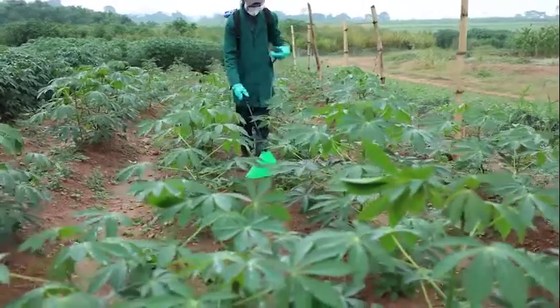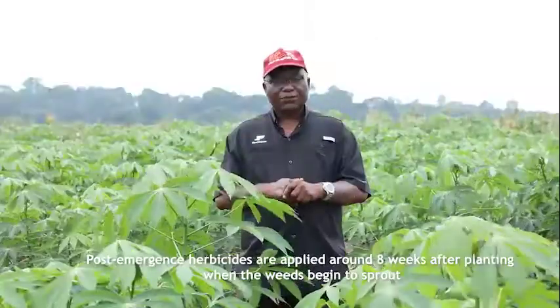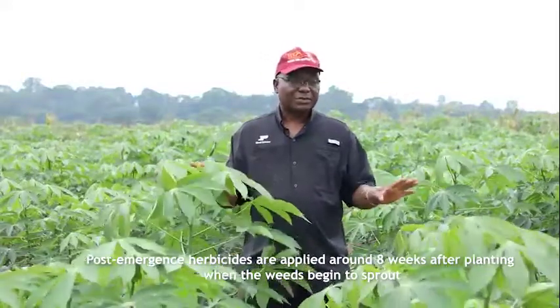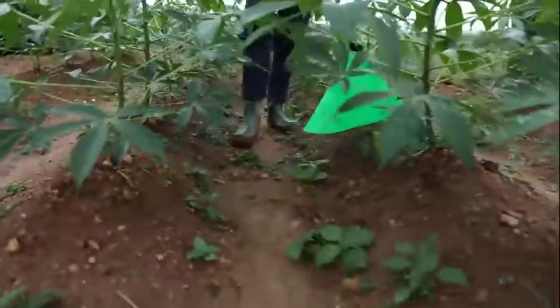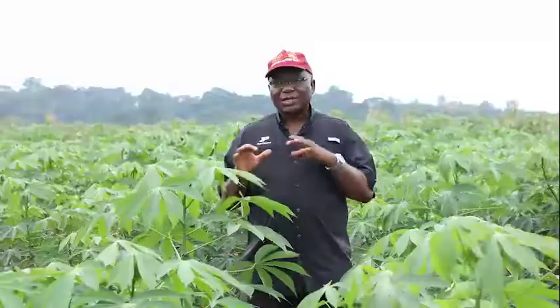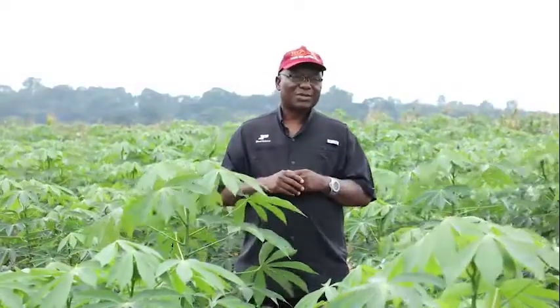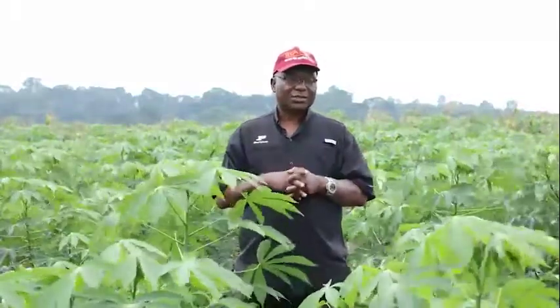You spray the post-emergence herbicide directly on the weeds. There are different types. For post-emergence herbicides made for grasses, you can even spray on the cassava without a problem. But for those that are not made for grasses, you have to direct it to the weeds under the cassava canopy. Those are the three times you require to use herbicide in cassava production, and indeed in any crop.